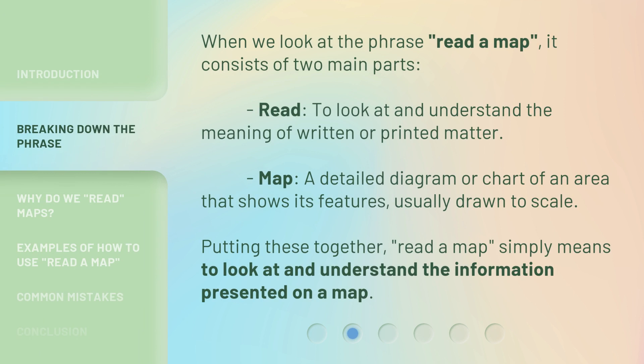When we look at the phrase "read a map," it consists of two main parts. "Read": to look at and understand the meaning of written or printed matter. "Map": a detailed diagram or chart of an area that shows its features, usually drawn to scale. Putting these together, "read a map" simply means to look at and understand the information presented on a map.